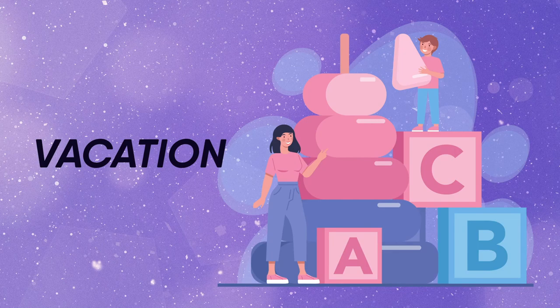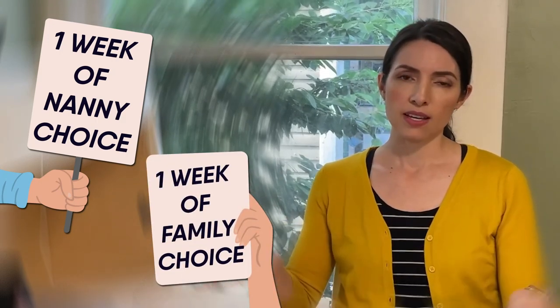For vacation, you're going to want to offer two weeks of paid vacation. Some families try to split it as one week of the nanny's choice and one week of the family's choice. But be aware that's not really the standard. Think about how you'd feel at your corporate job if you were told when you could and couldn't take your vacation time — that probably wouldn't sit well with you either. It is standard to offer your nanny two weeks paid time off of their own choosing. If you have a very experienced nanny, they may even ask for more weeks of paid time off, and that's pretty typical.